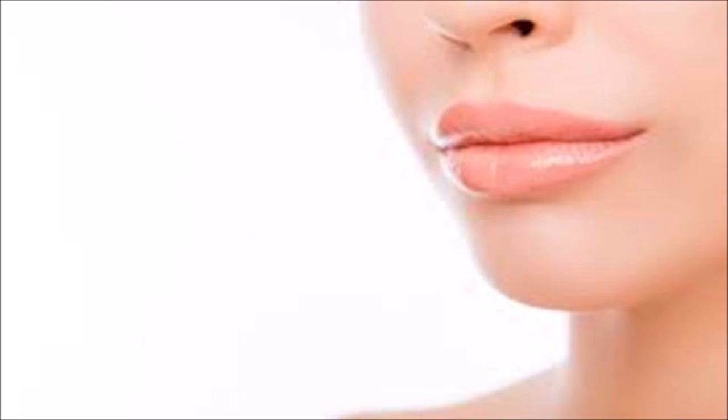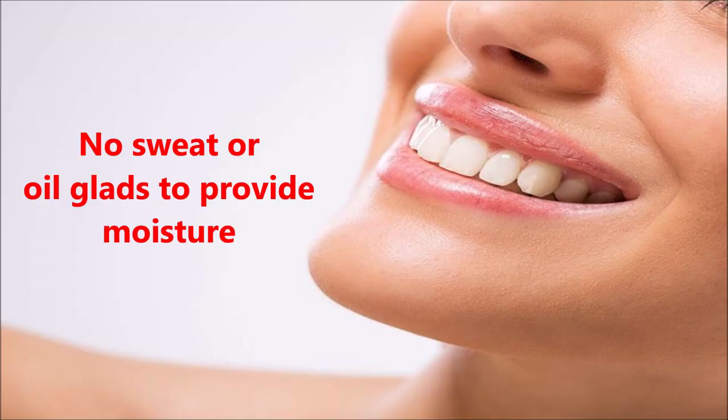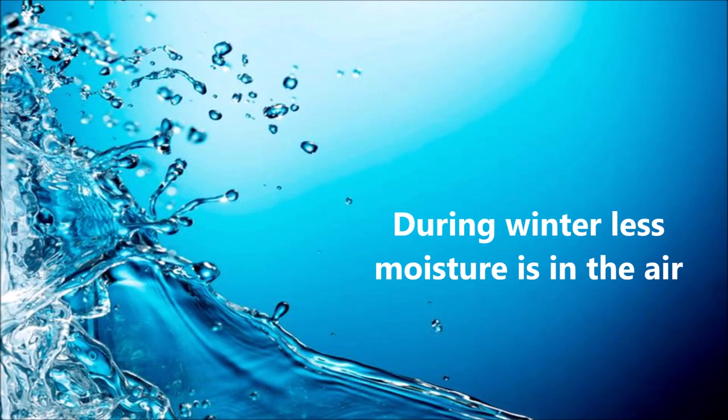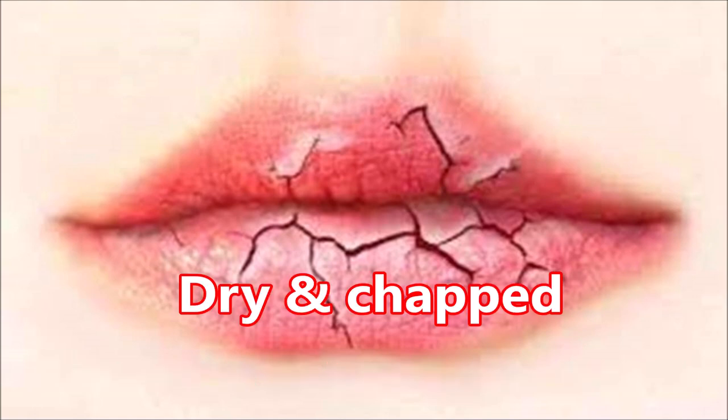Also, the skin on our lips does not have any sweat or oil glands to provide fluids to moisturize the lip surface. Thus our lips have very less moisture. During winter, the air has very less moisture and the moisture from our lips also evaporates very fast, thus causing them to dry and be chapped.